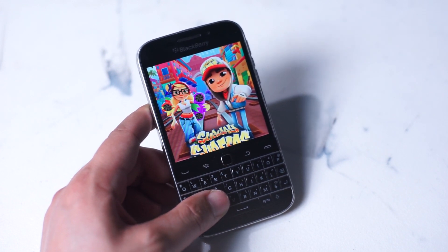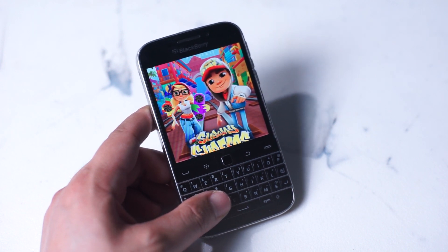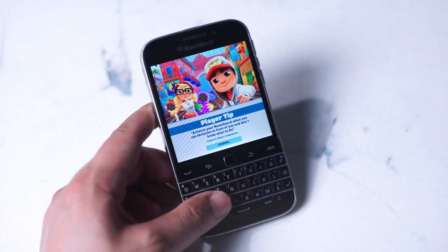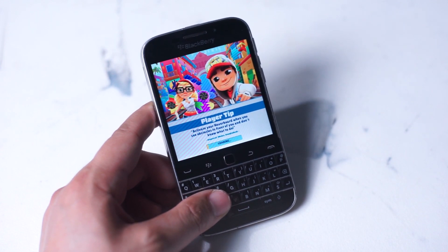For all the productivity I'm able to accomplish on my BlackBerry Classic, it's nice to open up a game and unwind a little using the BlackBerry Classic's small touchscreen. If you're looking for a bit of amusement on your BlackBerry device, download Subway Surfers, available and working on your BlackBerry Classic through the Google Play Store.